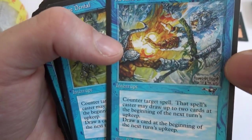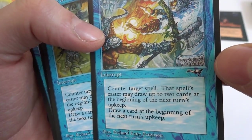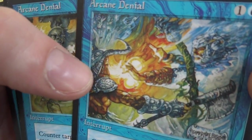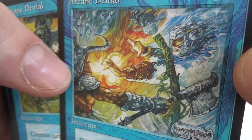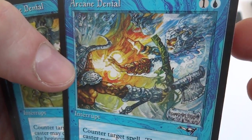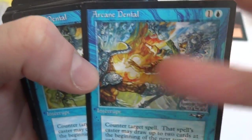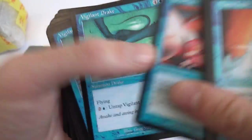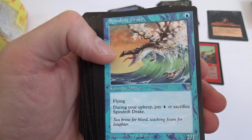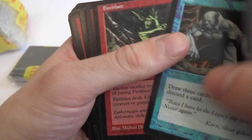Arcane Denial — counter target spell, that spell's caster may draw up to two cards at the beginning of the next turn's upkeep, draw a card at the beginning of the next turn upkeep. Look at the beautiful art on that — bright, vibrant colors, looks like a fire guy and an ice guy. Got another Aura Flux, some more Drakes, another Slow Motion. Got a Whispers of the Muse — draw three cards and discard a card.